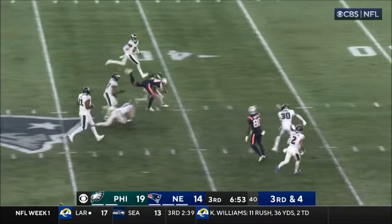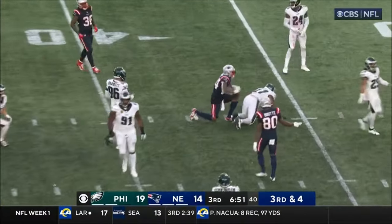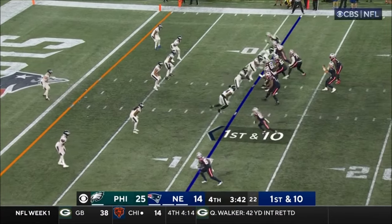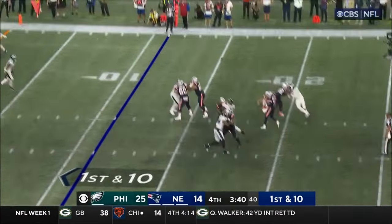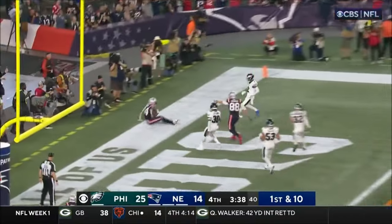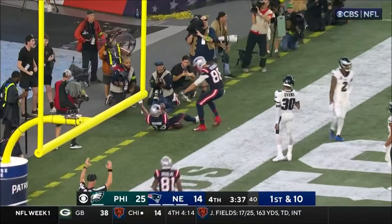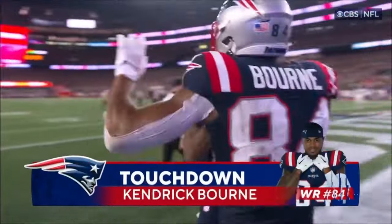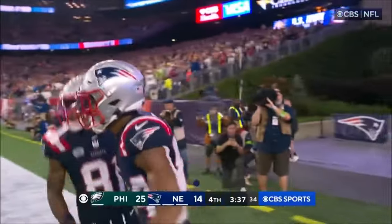First down, Bourne, to the 39 of Philadelphia. About 69 passes last year. To the end zone — what an effort by Bourne. Touchdown, New England. He got the second foot down. Took under two minutes to go right down the field, and the emergence of Bourne.